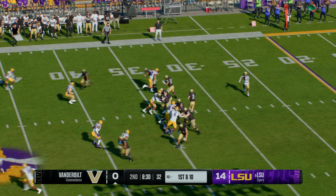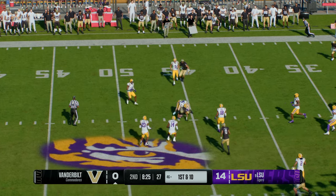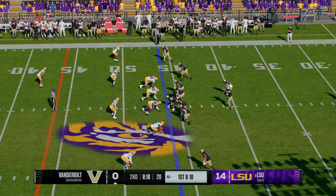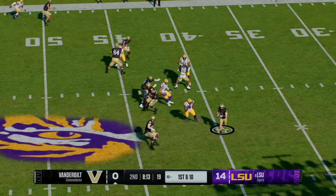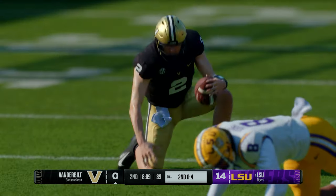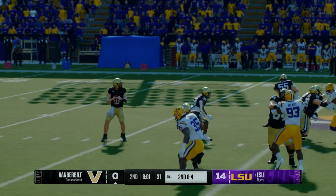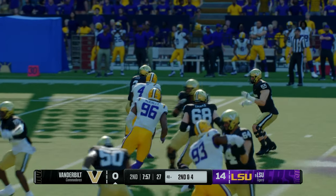Great execution between the QB and receiver — they look like they could execute that throw in their sleep. Quarterback took his steps, threw it on time, great route by the receiver, nice job securing the catch. Finally, this offense is starting to shake the cobwebs and get things moving. Looking to buy time — he'll pull it down, on the run, and he'll slide to avoid the big hit. He does a good job of dropping back, going through his progressions — nothing there, so go get some yards. Don't force something into a bad situation or take a sack.